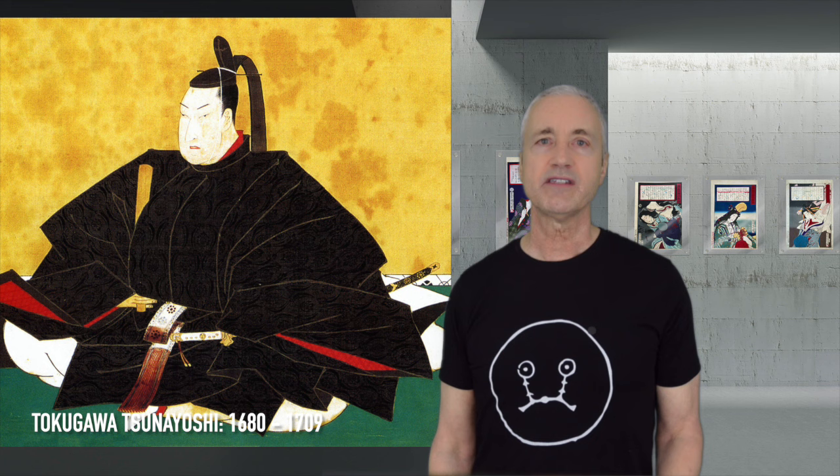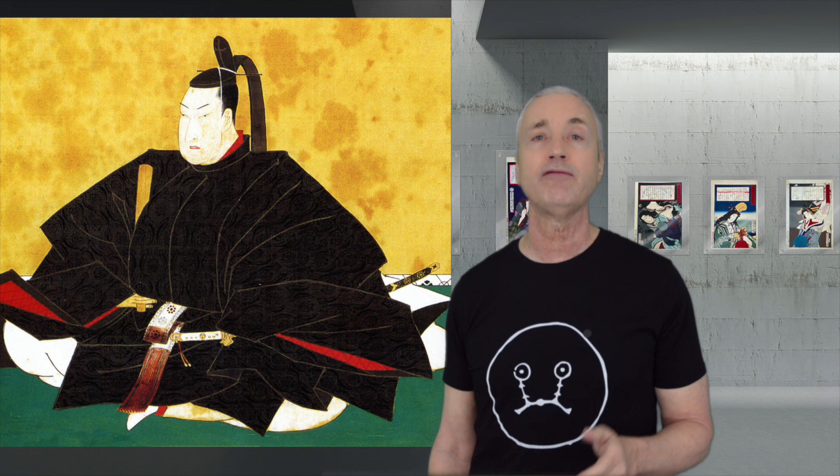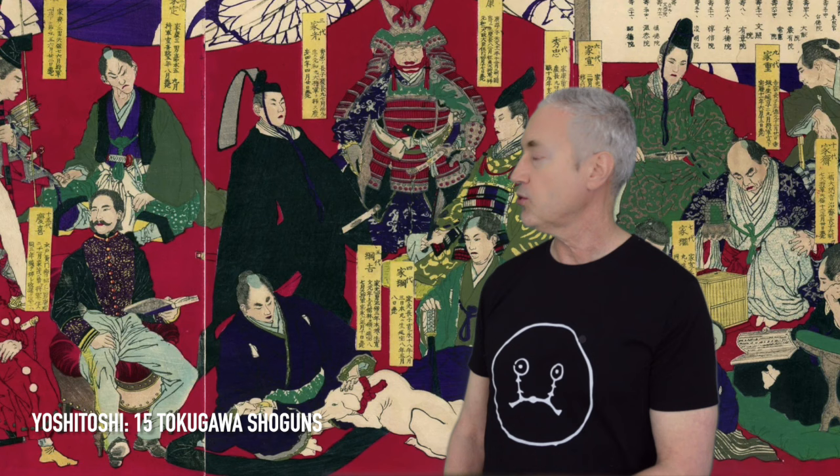Our final Shogun is Tokugawa Tsunayoshi, also nicknamed the Dog Shogun. He was the fifth Tokugawa Shogun, and I think one of the most interesting shoguns in Japanese history. He didn't even really want to become a Shogun, but reluctantly accepted. His rule coincided with the Genroku era, a period of cultural growth and prosperity, especially for ordinary townspeople who could suddenly attain education and wealth. Here's a print of the 15 Tokugawa Shoguns by Yoshitoshi, and Tsunayoshi is the one petting the white dog.